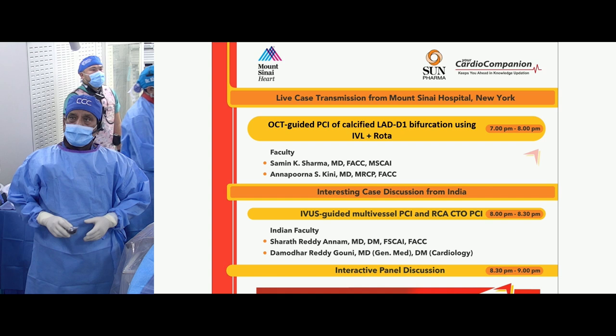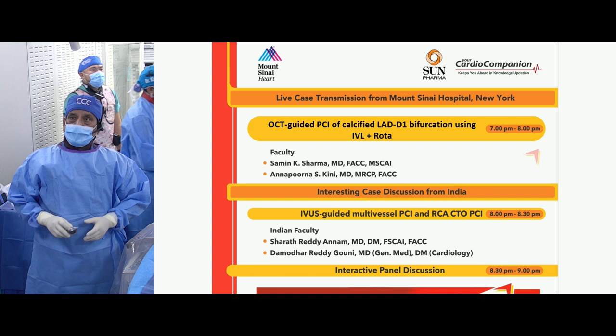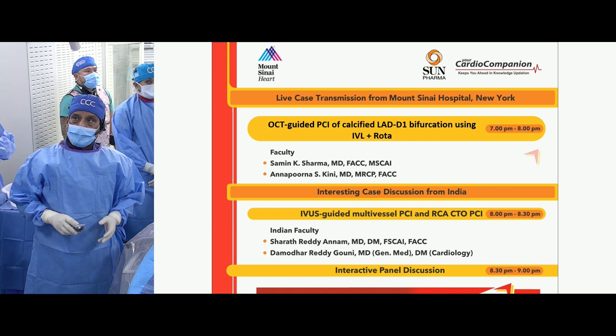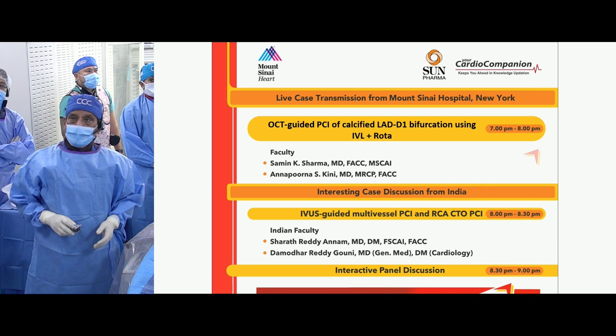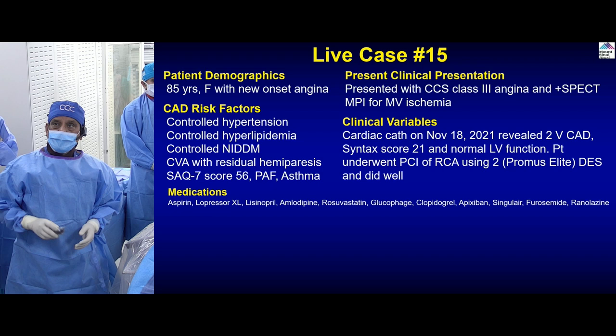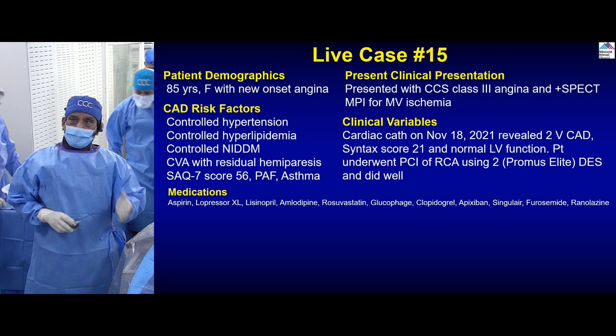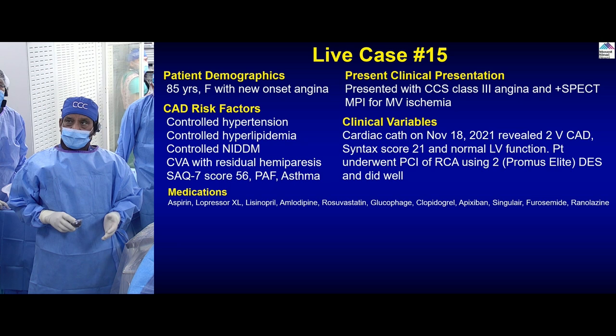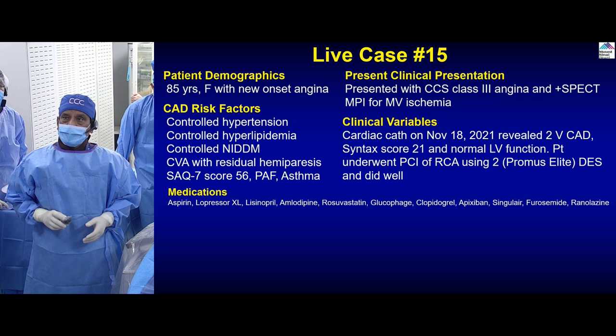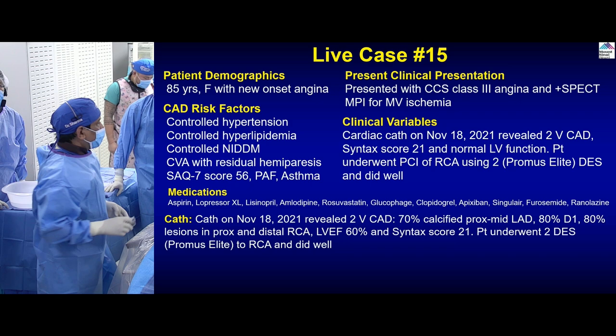Today our case is OCT-guided PCI of the calcific LAD diagonal bifurcation using IVL and if necessary rotational atherectomy, followed by case discussion of IVUS-guided multivessel PCI and RCS CTO PCI by both Sharad and Damodar. This case presented last November with new onset angina.